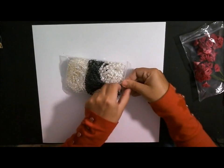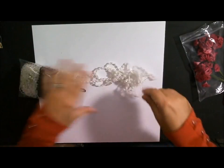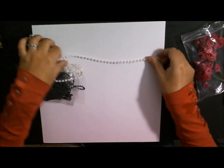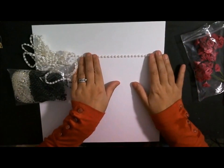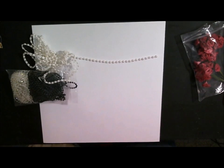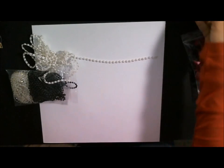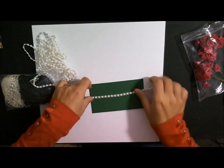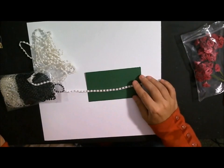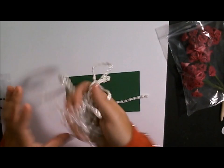Look at these beautiful pearls - these are flat back pearls. And they're really beautiful. I think these are just like classic pearl color. Let me grab another piece of paper so you guys can see it a little bit better - let's try some green just for contrast. So we have these beautiful pearls.